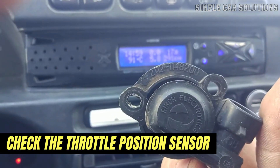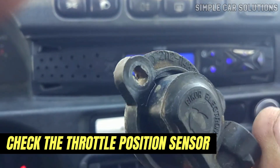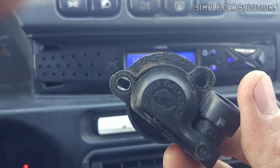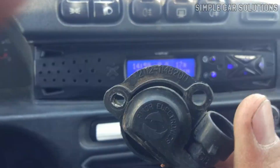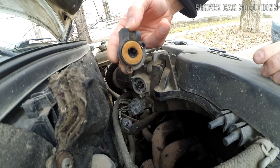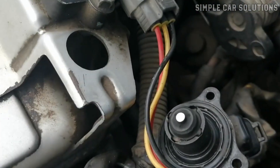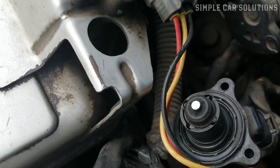The next component to check is the throttle position sensor. While issues with the throttle position sensor typically cause symptoms like lagging when you accelerate, it can occasionally affect idle speed on some vehicles. The throttle position sensor is located on the side of the throttle body, so it's worth inspecting. Also, don't forget to check the wiring, as faulty wiring can lead to problems.